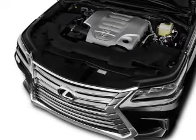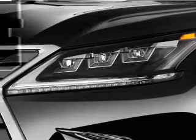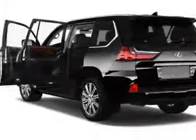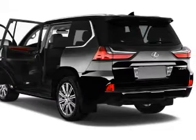Inside you'll find ventilated seats, third-row seats, leather seats, heated seats, Bluetooth connectivity, digital radio, Sirius XM satellite radio, an auxiliary input, steering wheel controls, a DVD system — great quality at a great price.